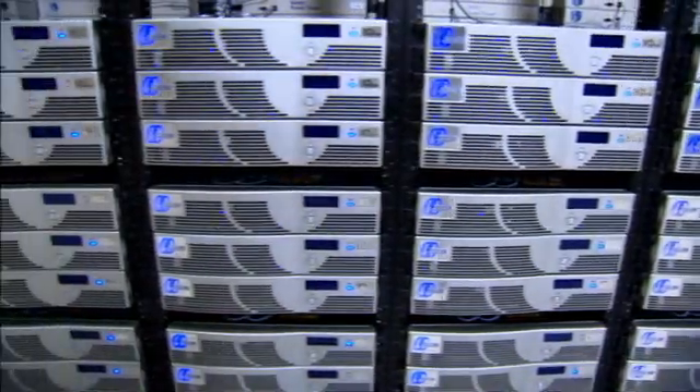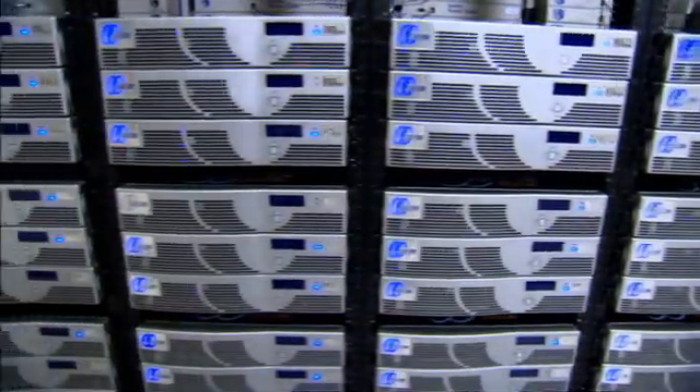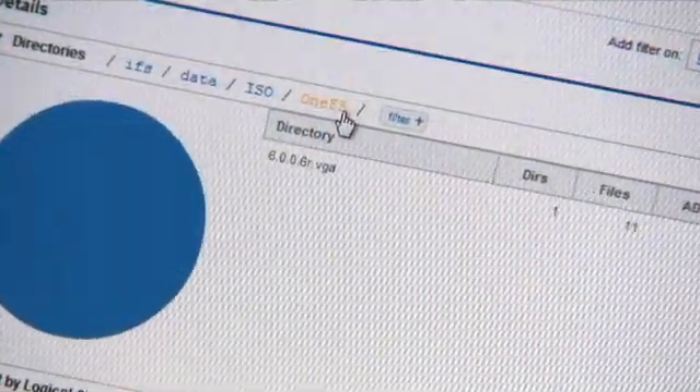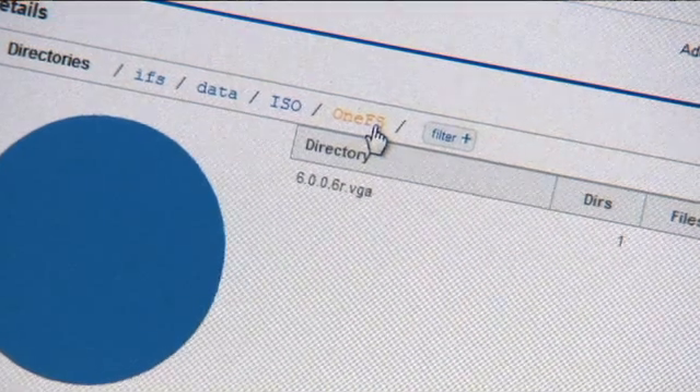Scale-out storage is a unique approach designed to leverage the cost and performance benefits of commodity hardware, combined with an intelligent operating system which we call OneFS. OneFS is a distributed scale-out operating system that powers Isilon's scale-out storage platform.